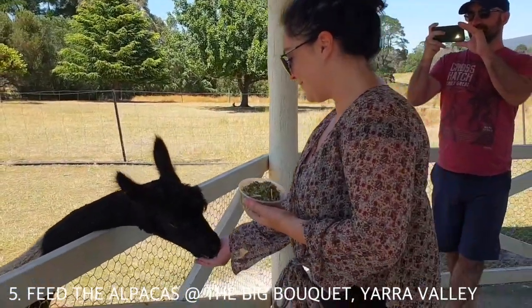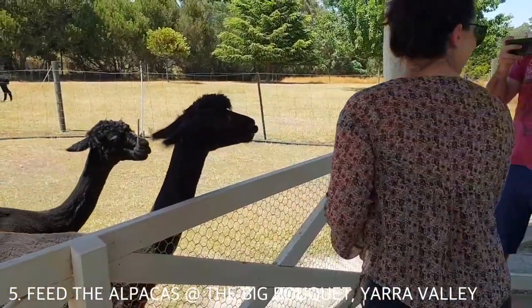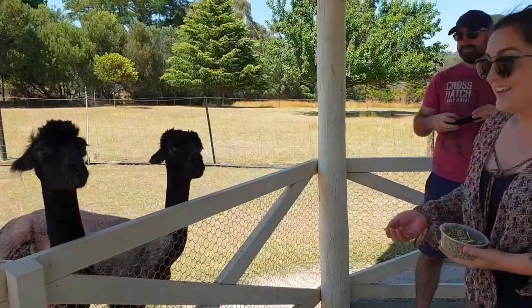While in the Yarra Valley, head to the Big Bouquet to see the cute alpacas. But watch out — they spit!